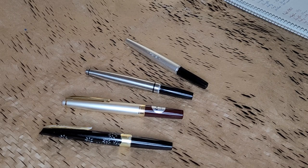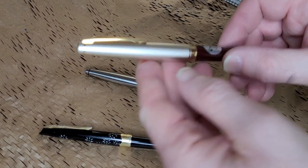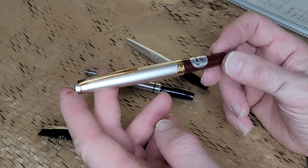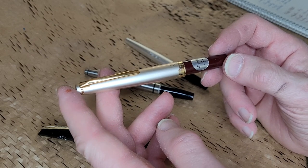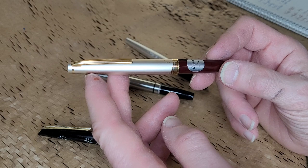I have a Platinum, a couple of Pilots, and a Sailor here. Actually, I only have really one Pilot plus a partial — it's a Franken pen, I'll show you in a minute. But this here is the modern equivalent of the classic pocket pen design, and this is the Pilot E95S.